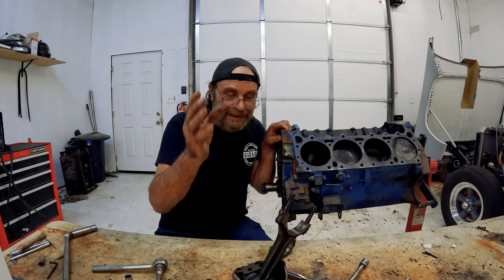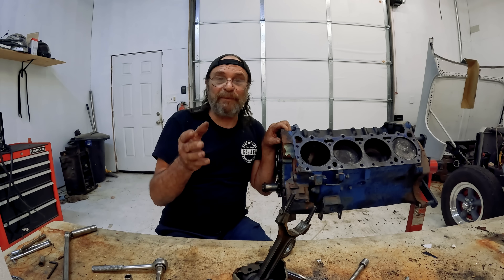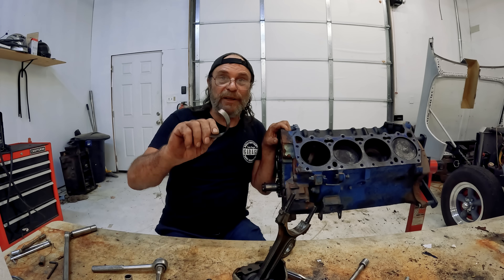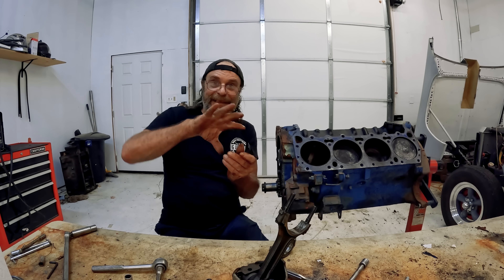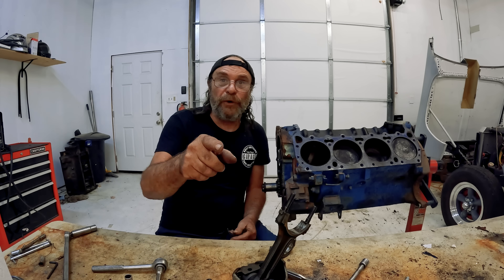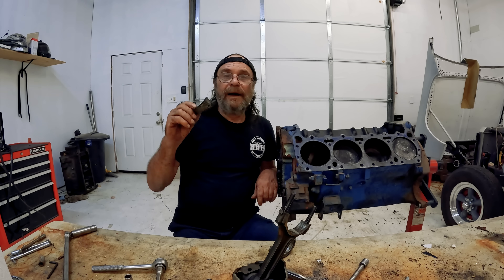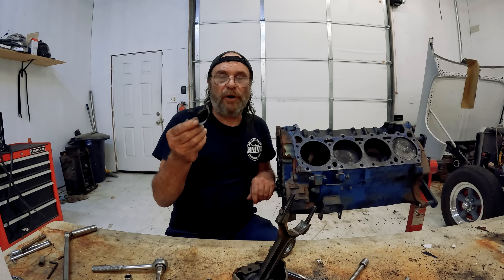Nissan is claiming that this problem is a bearing defect — just a bearing like this one. Because this engine uses regular bearings throughout, and lots of them: you need them for the crankshaft, for the link, for the jackshaft. You need lots of bearings to make this thing work, and they've all got to be oiled — with 0W-20 oil, a very thin oil, because of the cam timing. But they're claiming it's a bearing defect causing this.